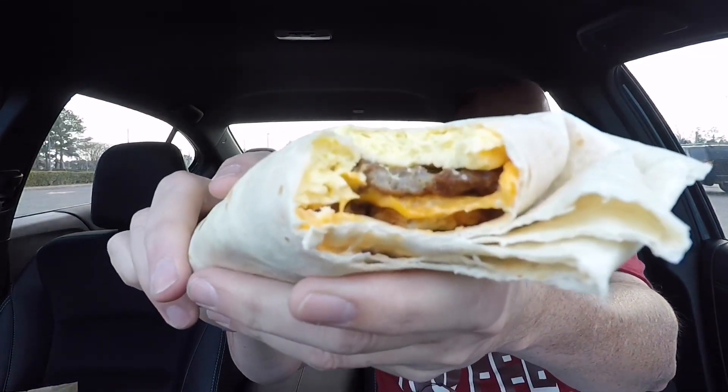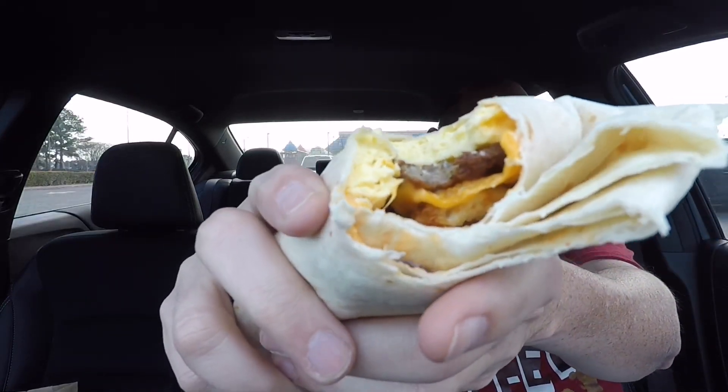Alright, the Egg Normus Burrito — let's check this thing out. There are a lot of different flavors happening. It's like a spicy nacho cheese sauce with a fluffy egg. They're not in there scrambling eggs fresh, but the egg is fluffy. On that first bite I got the sausage, the egg, and that cheese sauce. It looks like it also has an actual slice of American cheese in addition to the cheese sauce, split throughout the whole burrito.